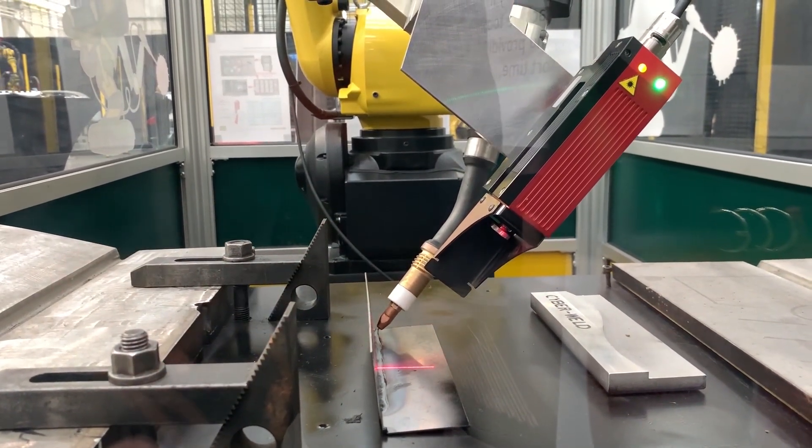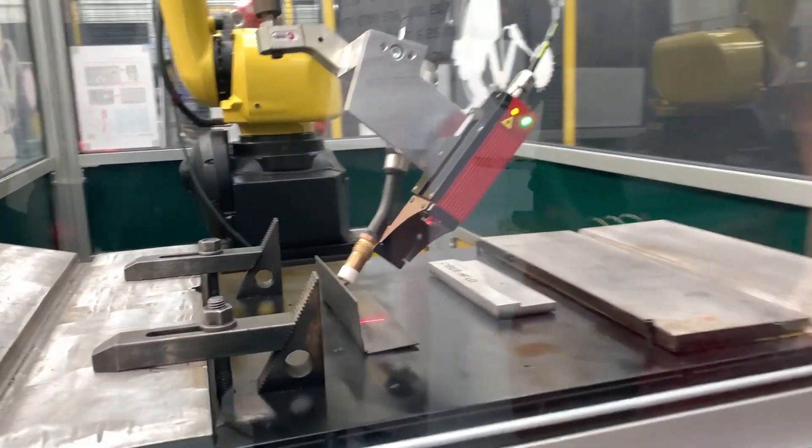We're talking about welding — there are people out there who are welders, they've been welding for years. You're not trying to take over their positions, but what is the benefit of going for robotics in the world of welding?